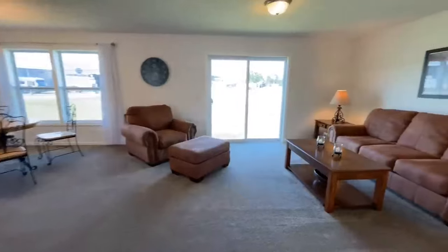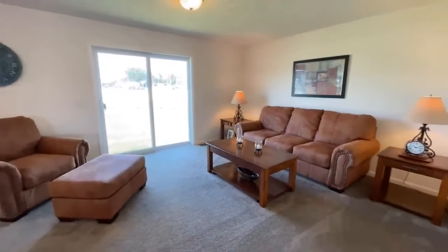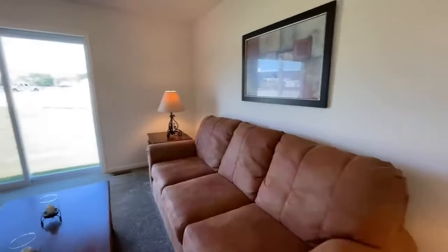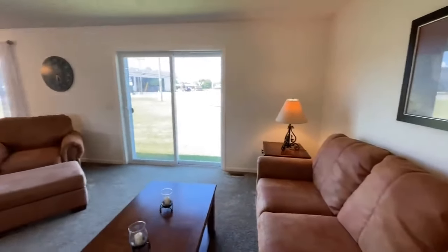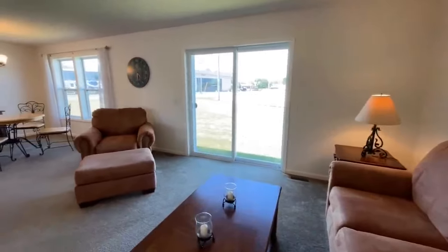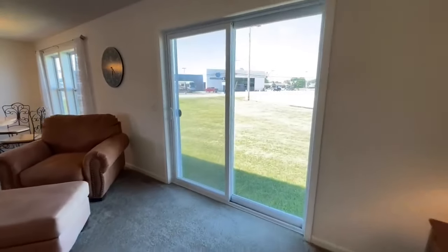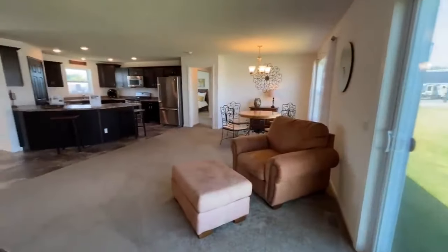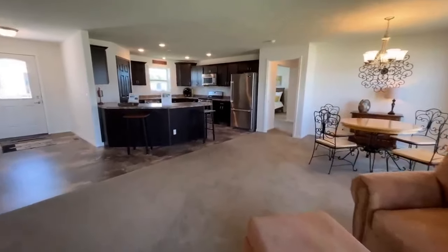From there you come into your living room area — nice size living room in here. And then looking back towards the dining room and kitchen area, you have a nice size dining room space.